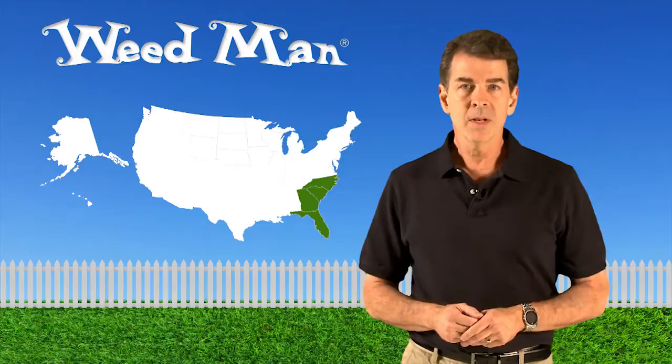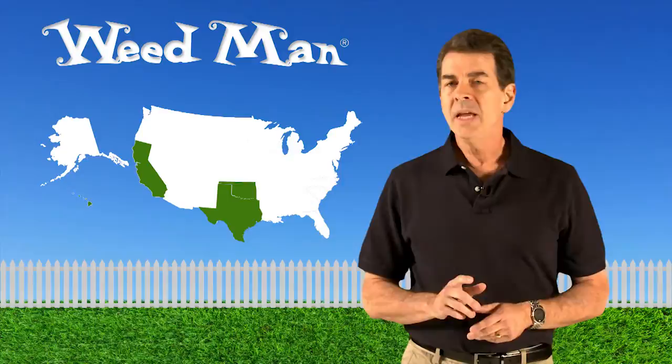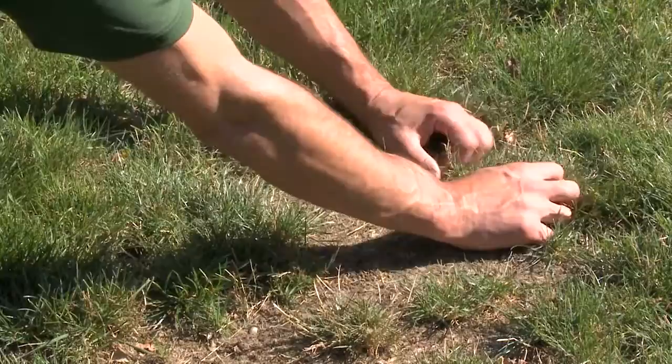Southern chinch bugs range west to central Oklahoma, California, and Hawaii. Almost all grass species can be a potential host for chinch bugs. If you suspect chinch bug damage on your lawn, try inspecting the turf closely. You may see reddish-brown or black and white insects scurrying through the grass blades.